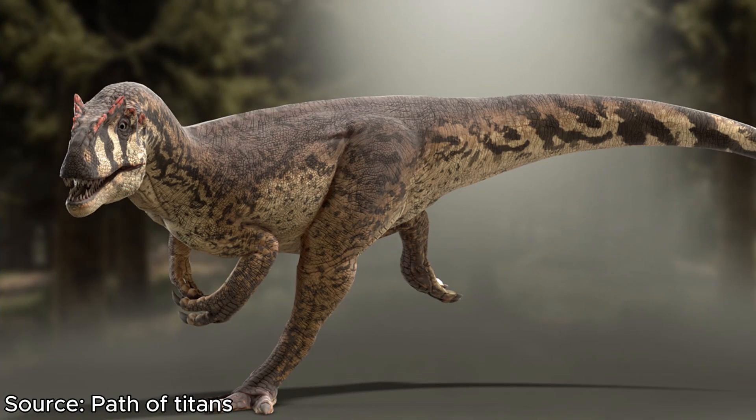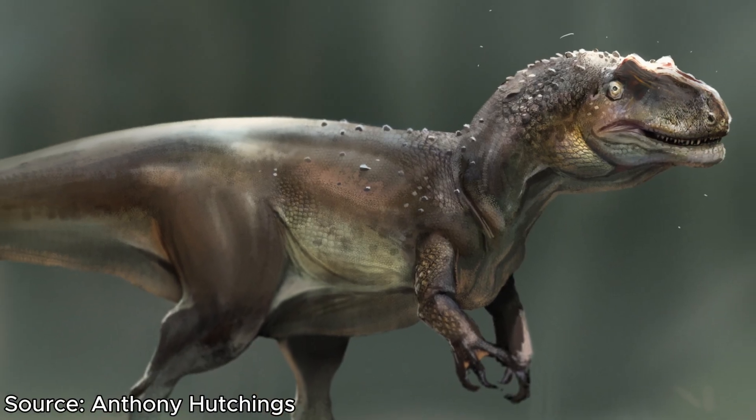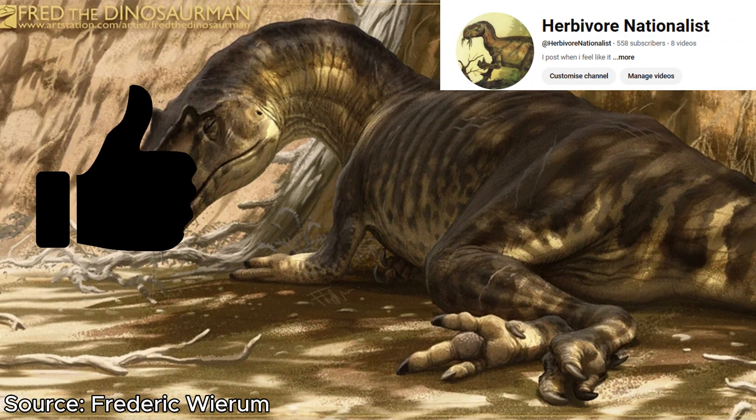In today's video, we're going to be looking at Allosaurus' discovery, its appearance, its neighbors, and its other species. If you do enjoy the video at any point, please leave a like and subscribe — it's a very kind thing to do. But other than that, let's get into the video.